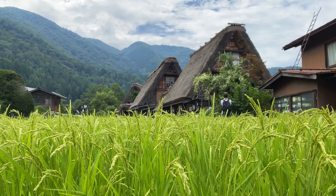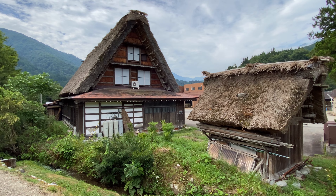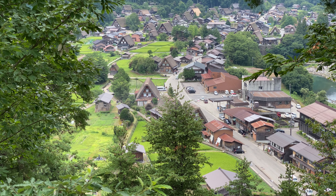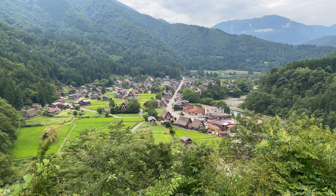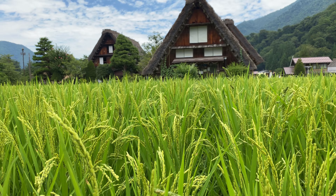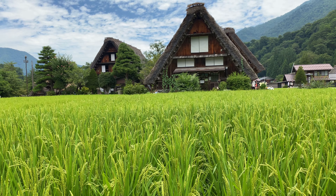Do you want to take a trip back in time to a fairy tale Japanese village full of traditional thatched roof houses? Well then make sure to visit Shirakawago, a must-see destination in Gifu that lies at the foot of the sacred Mount Hakusan. This village is so beautiful UNESCO even recognized it as a World Heritage Site.